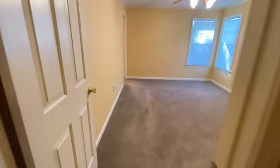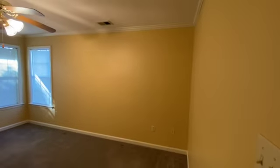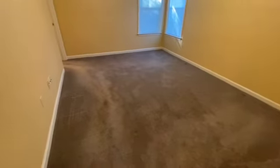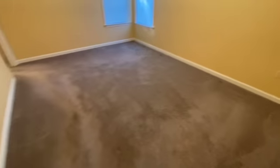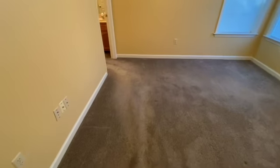As we come through, we come to the master bedroom. No holes in the walls, everything looks good, no scuff marks. The carpet in here actually looks really good — you can see just the trail where they walked, so just a quick cleaning on that should be fine.